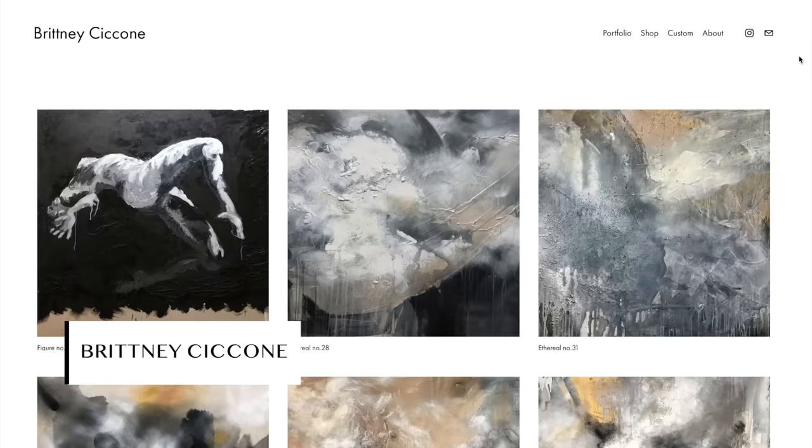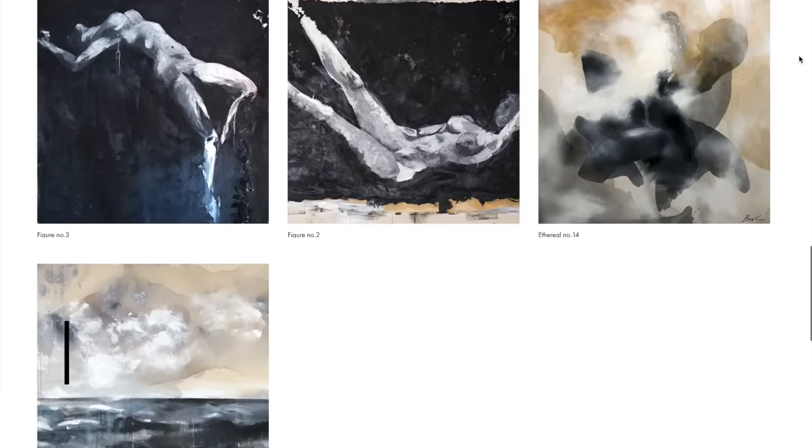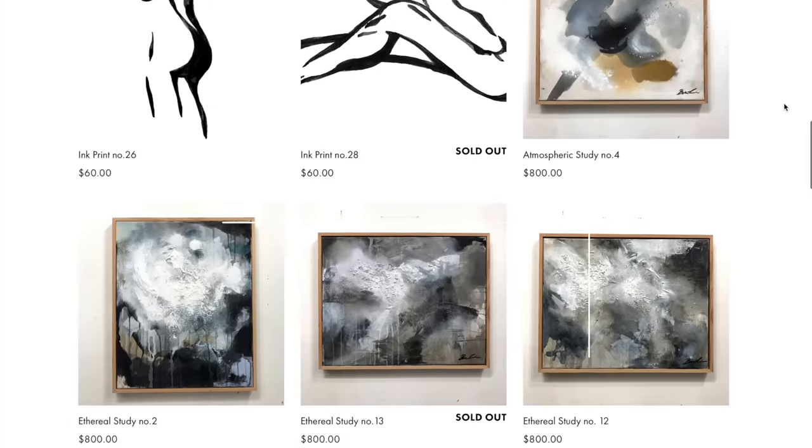If you want more affordable artwork, Instagram is the answer. You're not going to get a 90x90 inch painting for $100, but you might get a 24x36 piece for around $800, which is a great way to dip your toes in. Many artists also sell paper art or prints through their stores, which tend to be cheaper. Another artist I love is Brittany Ciccone — she does figurative and abstract art with a lot of blue, gray, and black, and there's a lot of texture and feeling there; I'd describe it as very smoky. You can go straight to her website and buy her artwork.